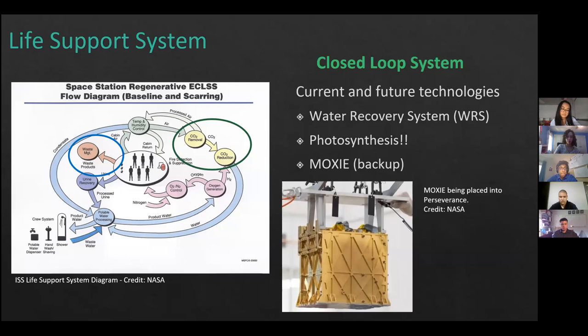Our life support system will be modeled on the ISS for its high water recovery rate of about 98%. There are two issues: first, gas loss from the CO2 reduction and removal step, which we will combat through gas exchange between the habitat and greenhouses, using photosynthesis to convert CO2 back to oxygen. As a backup, we will use MOXIE — currently being tested on Perseverance — which converts CO2 into carbon monoxide and oxygen. The second issue is waste management, addressed on the next slide.